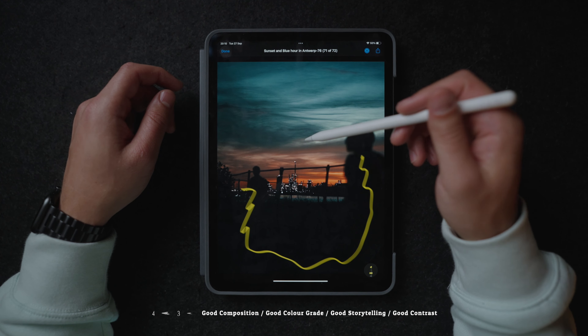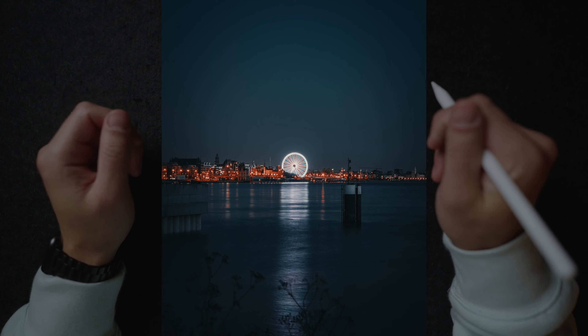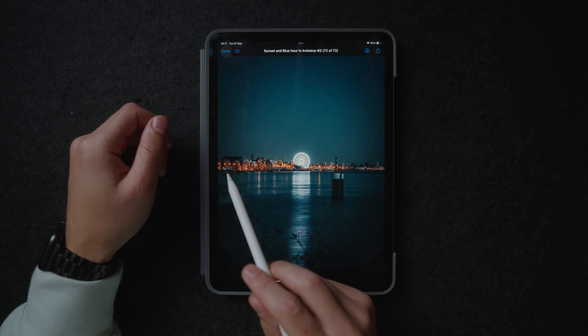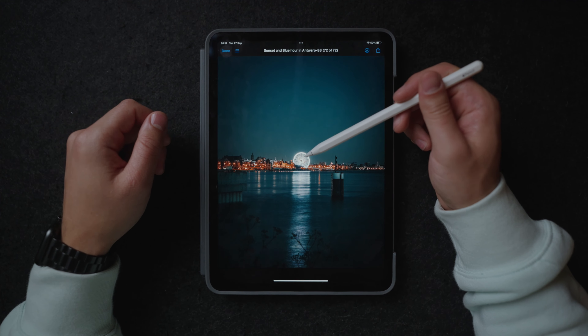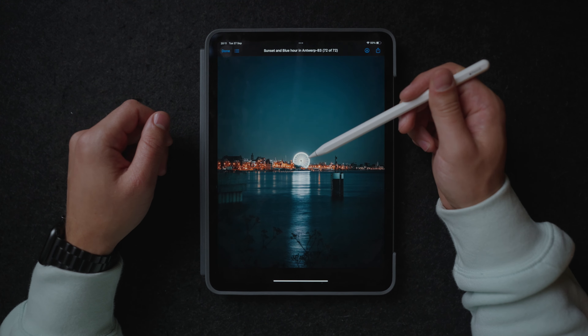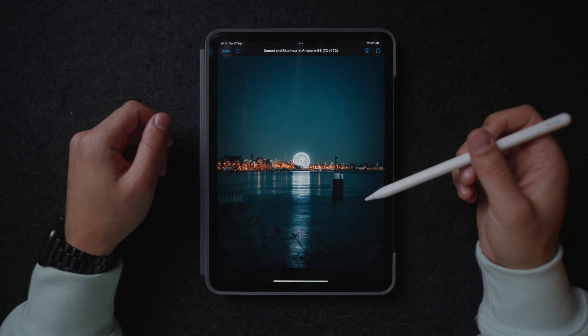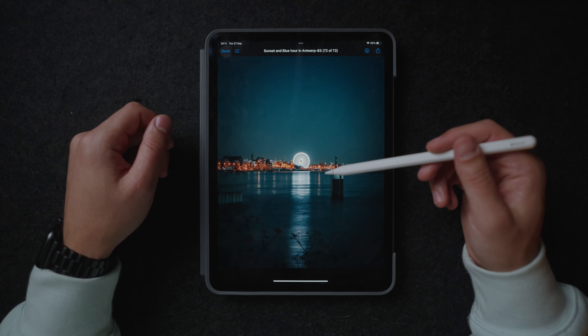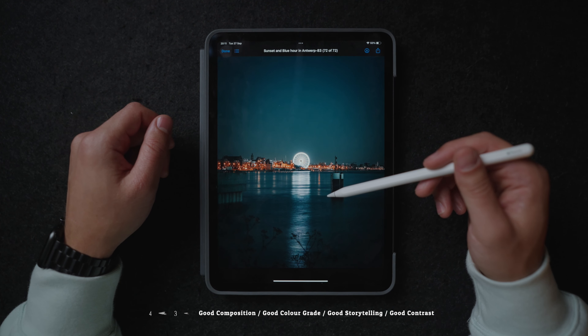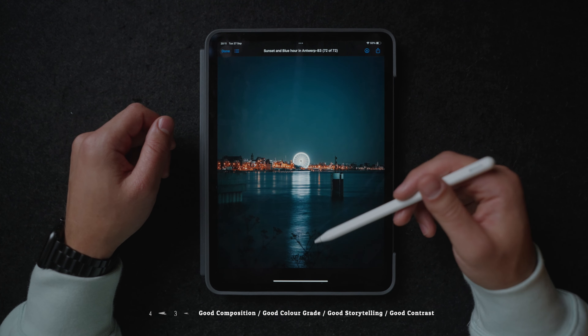This photo right here is shot during blue hour once again — obviously we have this really cool orange light from these buildings, and then we also have this really cool light from the ferris wheel over here. This was actually a long exposure shot, so the reflections and everything just looks really smooth. It just works really well in this photo.